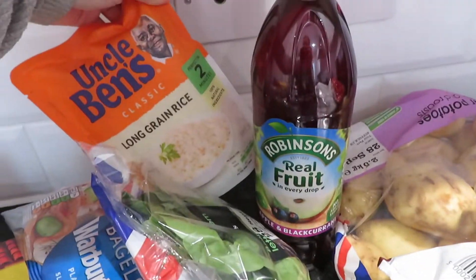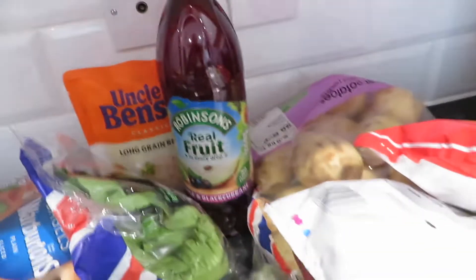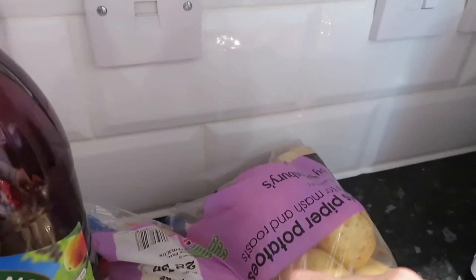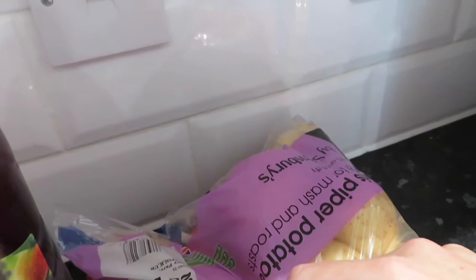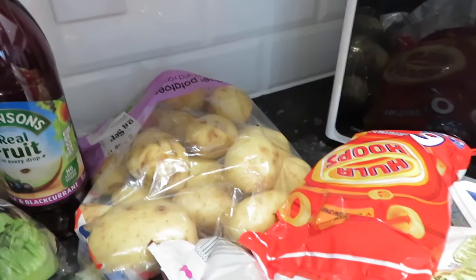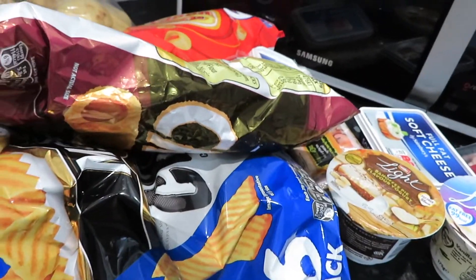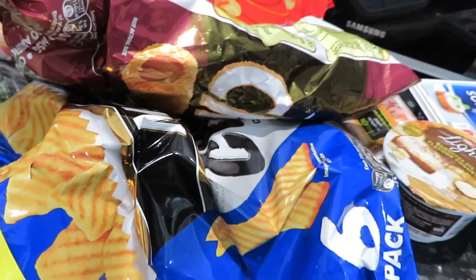I've also got hiding at the back here some plain rice to go with my beef and black beans. I've got some potatoes — Maris Piper or something like that. Then I also got my crisps, which is Connor's guilty pleasure. He loves crisps so I always get loads when they're on offer. I've got some plain hula hoops, some wheat crunchies, and some McCoy's chips, which are really nice.